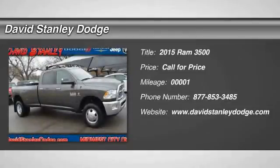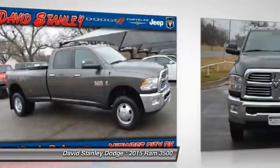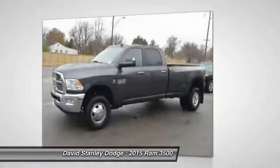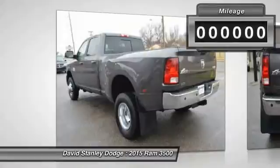The 2015 Ram 3500. The Dodge Ram 3500 is a solid option for truck buyers in need of hauling capacity and serious towing. With names like Hemi and Cummins under the hood, there is plenty of muscle to back it up.